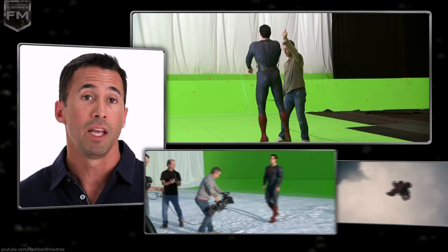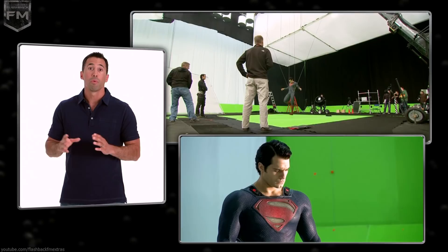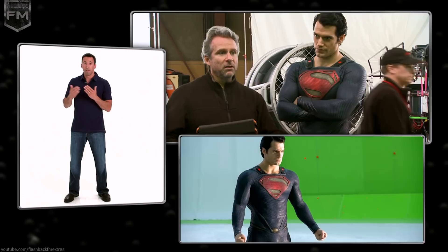In the beginning stages of testing for this scene, we tried various different wire configurations — both on winches, hand pulls, computerized winches, cylinders, etc. — to try and come up with the most realistic, best way to fly Henry.